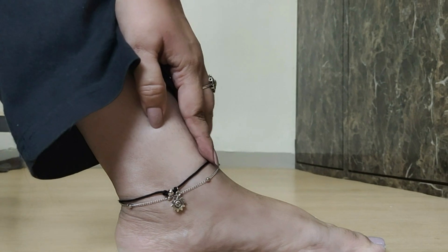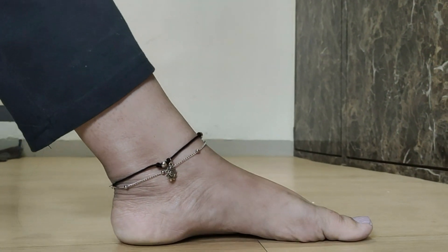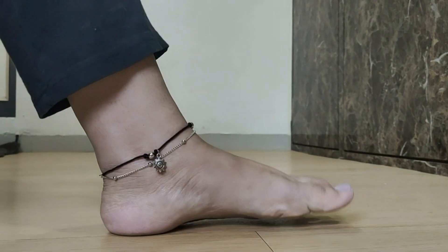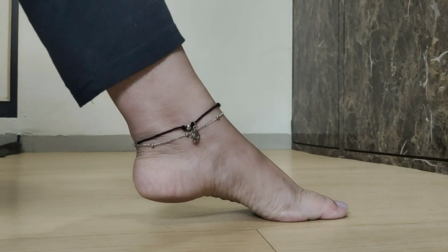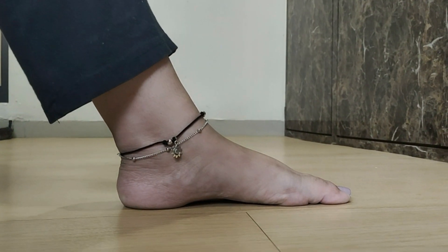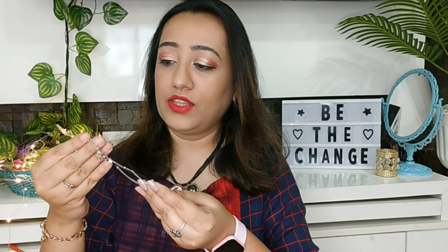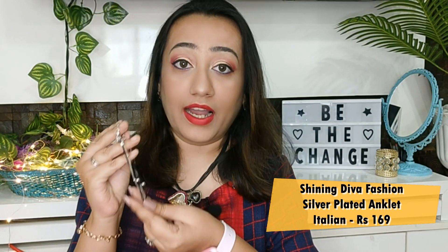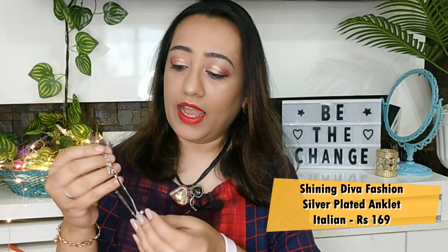This is an anklet, but you can also wear it as a bracelet — you can style it however you want. It is an anklet and I have found it very pretty, friends. This little sun looks very cute, and the chain is pretty good so it will fit each leg. I think this is a beautiful piece. The quality is very good — it's high-quality material and very sturdy also. The price range is pretty good.